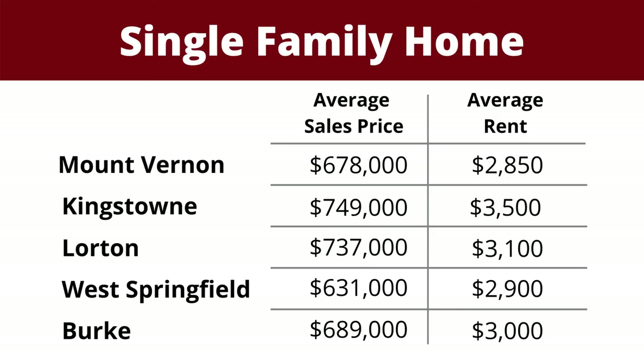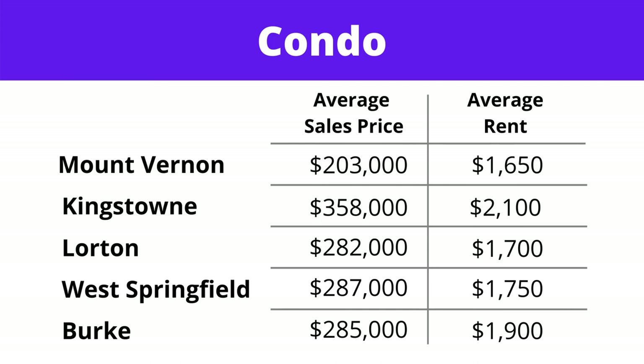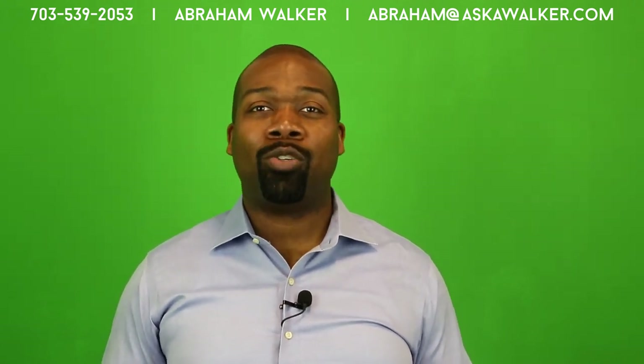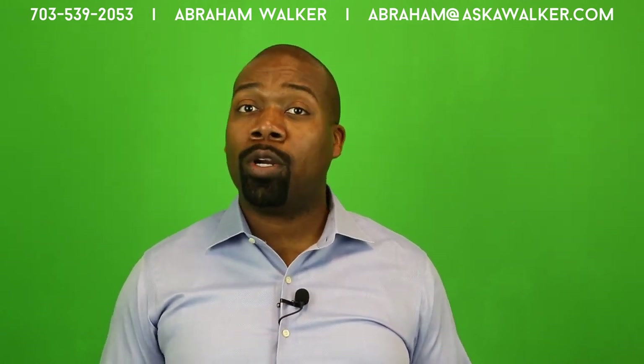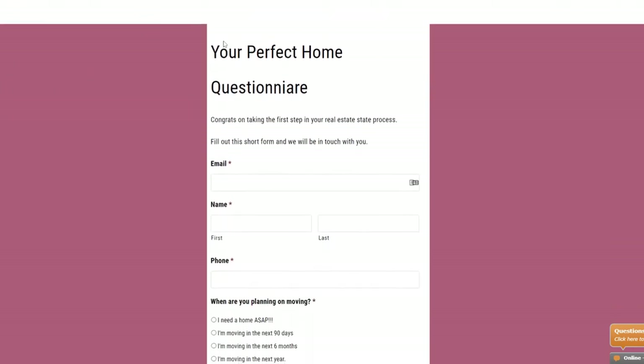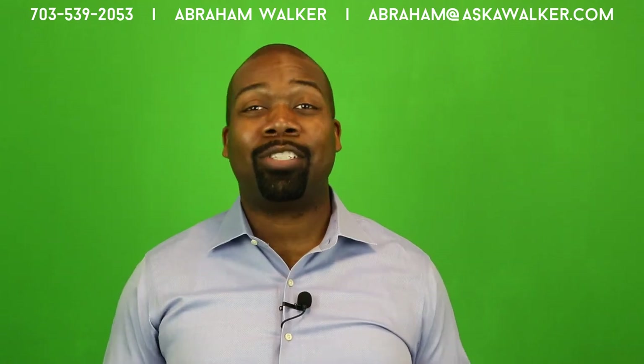So those are my top suggestions on where to move near Fort Belvoir. You may have noticed I only mentioned schools in the last two areas — West Springfield and Burke — and that was intentional. All the areas mentioned are in Fairfax County, which as a whole has pretty highly regarded schools, but West Springfield and Burke tend to rate higher and are more widely sought after. Have you been stationed at Fort Belvoir? If so, where did you live? If you have any questions about finding a home in Northern Virginia, give me a call or text at 703-539-2053, or click the link in the description to fill out your perfect home questionnaire. Once it's complete, we'll schedule a Zoom session to talk about your home search. Thanks for watching!